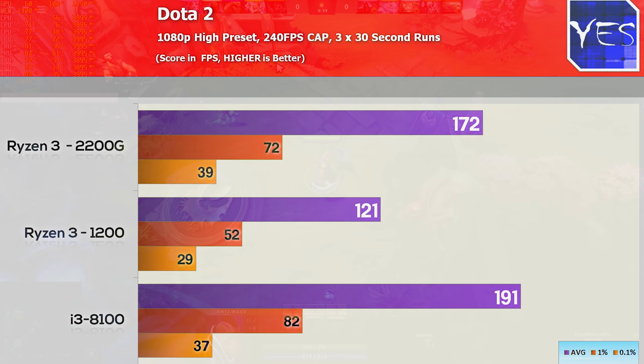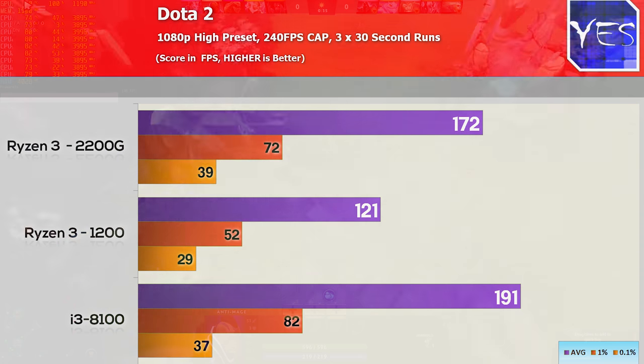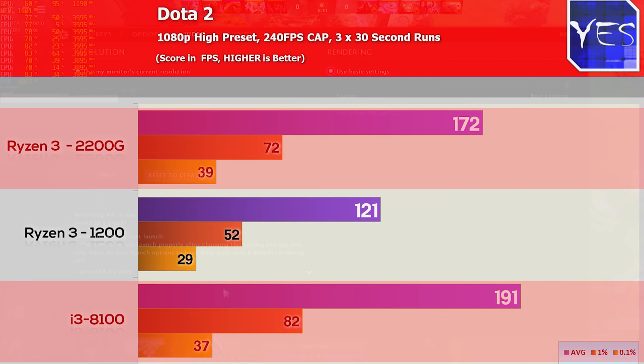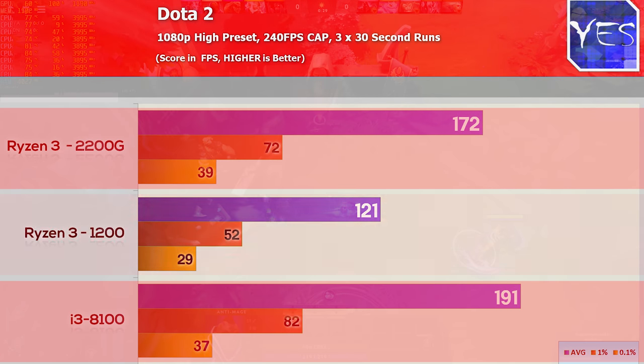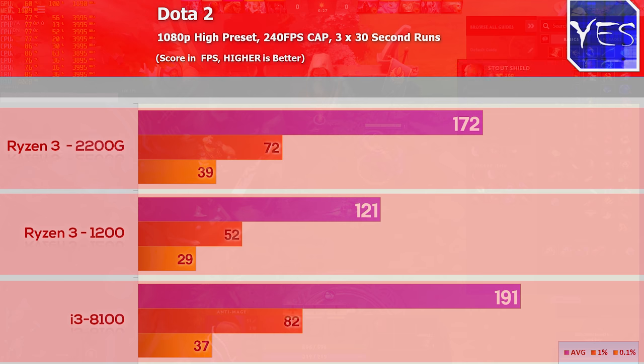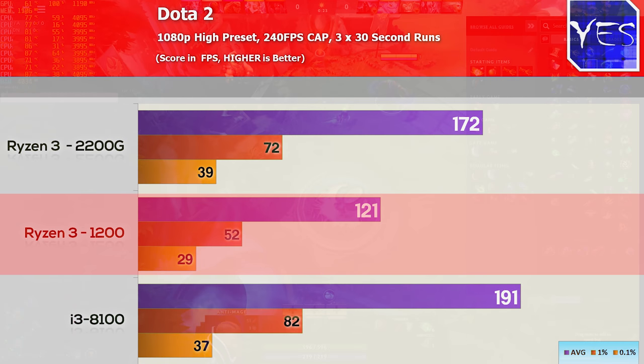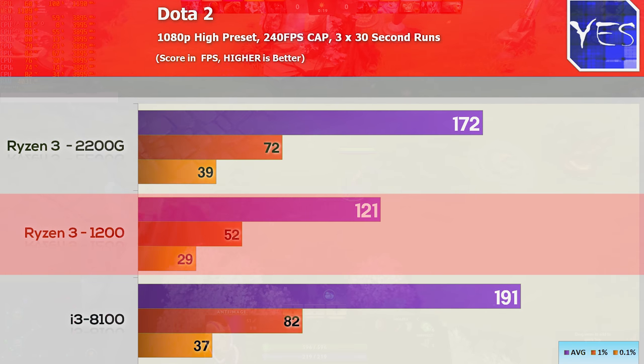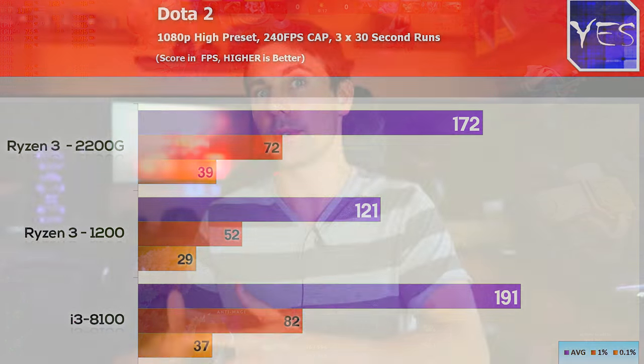In Dota 2, it was a similar story: the i3-8100 came out on top, followed closely by the 2200G, with the Ryzen 3 1200 falling quite a bit behind. High FPS really matters in these competitive titles like Dota 2, CSGO, Fortnite, and PUBG.